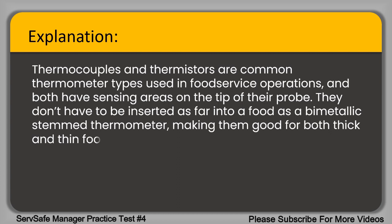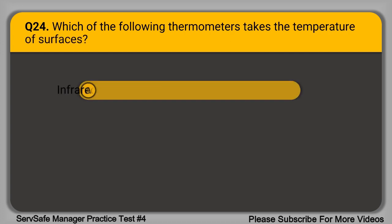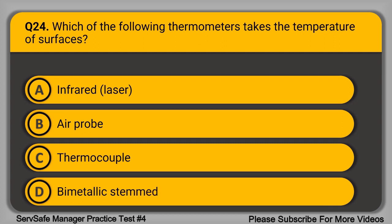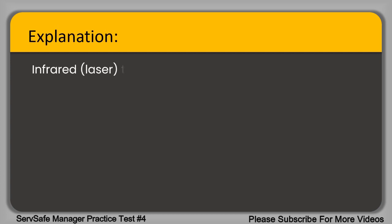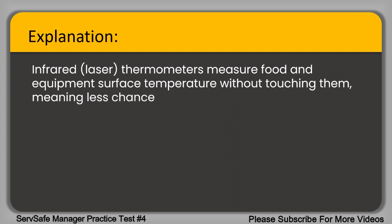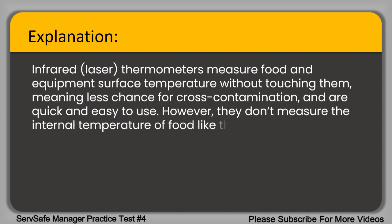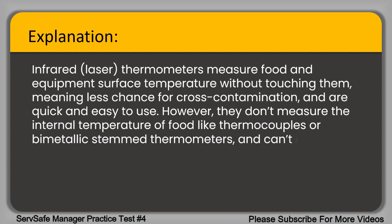Question 24. Which of the following thermometers takes the temperature of surfaces? A. Infrared. B. Air probe. C. Thermocouple. D. Bimetallic stem. The correct answer is option A, infrared. Infrared thermometers measure food and equipment surface temperature without touching them, meaning less chance for cross-contamination and they are quick and easy to use. However, they don't measure the internal temperature of food like thermocouples or bimetallic stem thermometers, and can't measure air temperatures like an air probe.